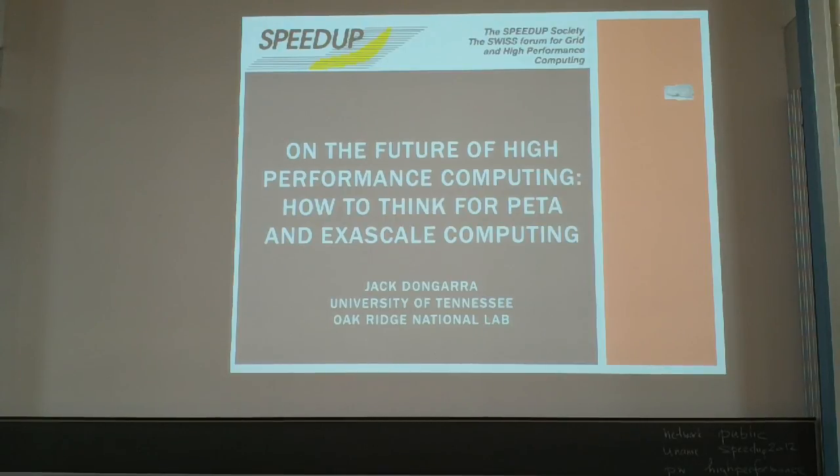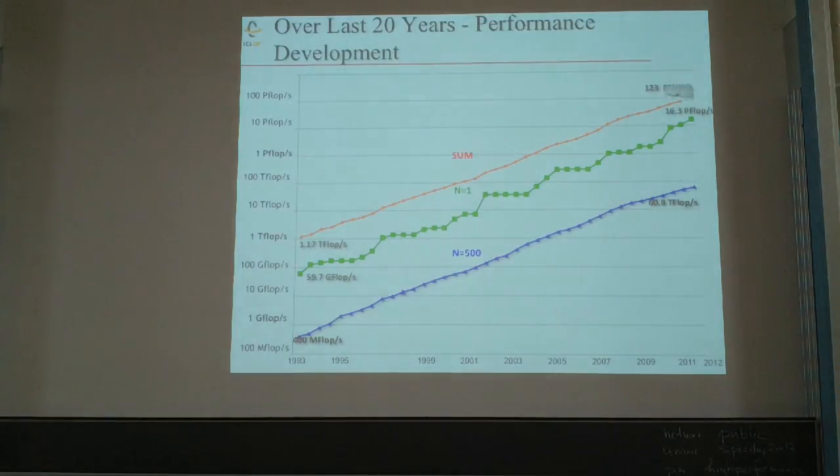I'm at the University of Tennessee in Knoxville. I work at Oak Ridge National Laboratory and I have a position at the University of Manchester in England — too much travel. This is looking at high performance computing over the past 20 years through the eyes of the Top 500 data.